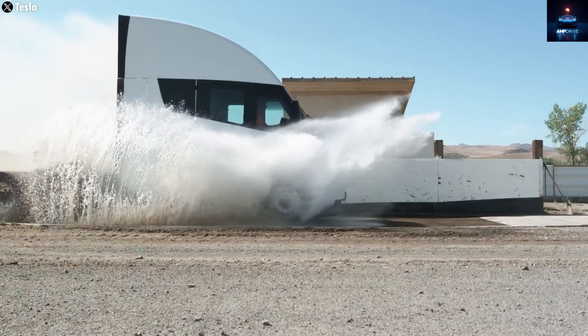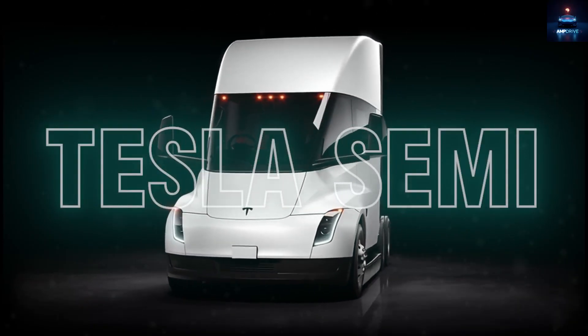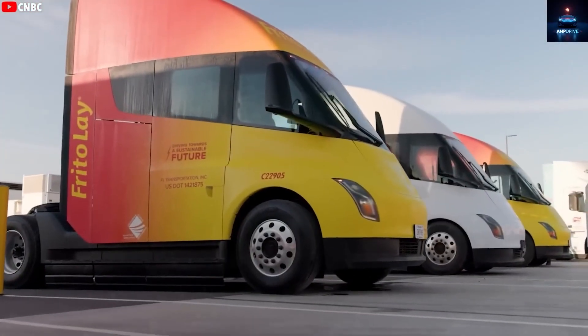As one of the fastest accelerating and most aerodynamic electric trucks ever created, the Tesla Semi continues to evolve with fresh upgrades aimed at lowering its drag coefficient even more in its newest version, preparing for full-scale production next year.